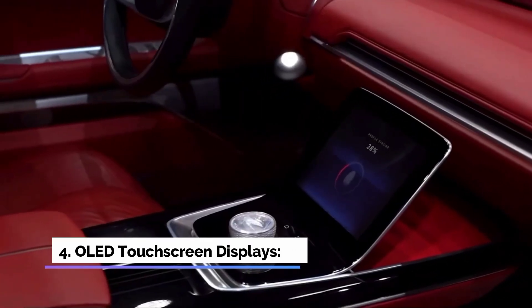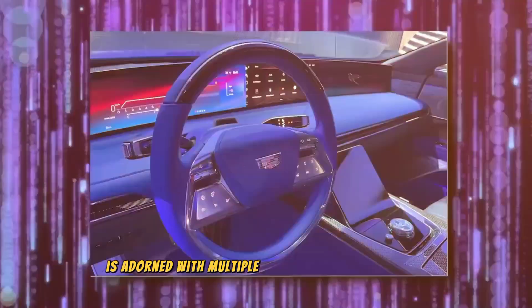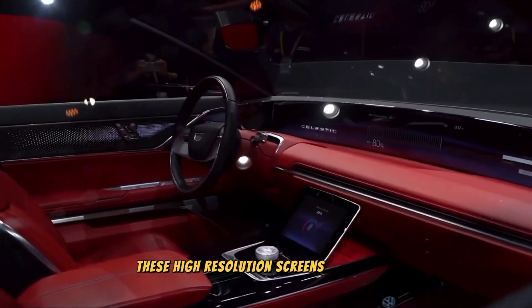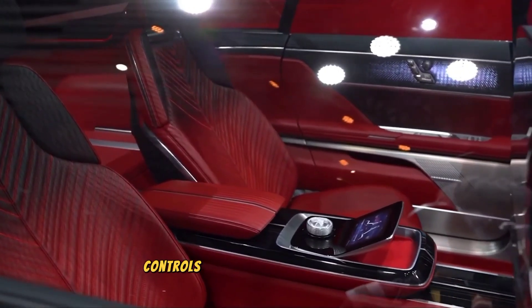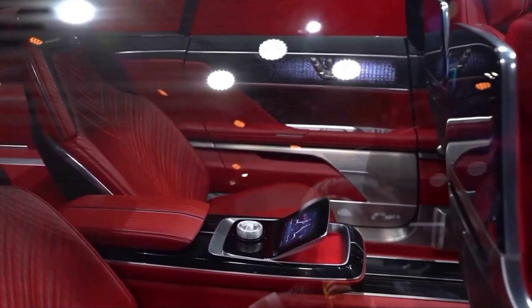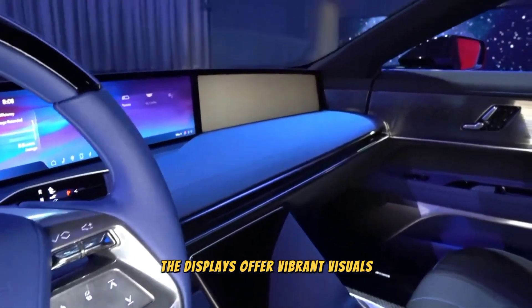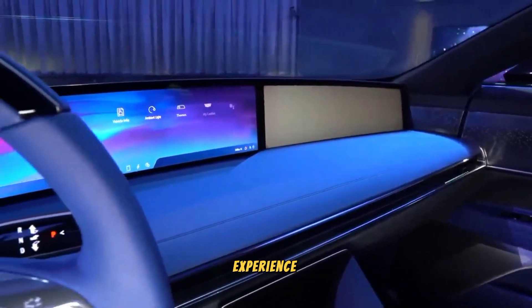Feature 4: OLED Touchscreen Displays. The interior of the Celestiq is adorned with multiple OLED touchscreen displays. These high-resolution screens seamlessly blend into the luxurious cabin, providing intuitive controls for various vehicle functions, entertainment options, and personalized settings. The displays offer vibrant visuals and a user-friendly interface for a truly immersive driving experience.